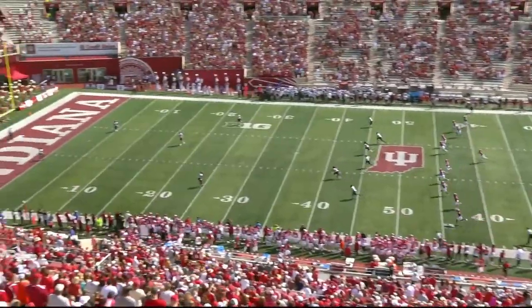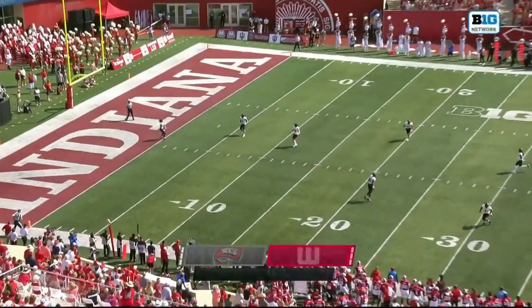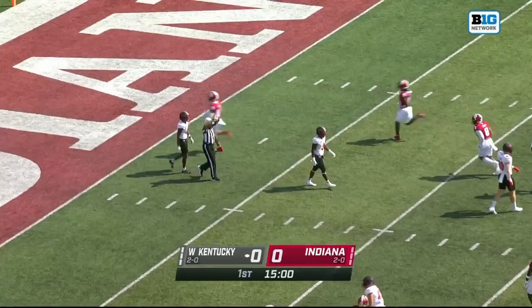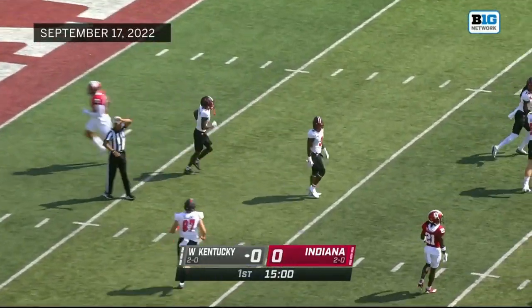Indiana won the coin flip and deferred, so Western Kentucky will receive. It's Michael Matheson with a touchback here to open things up in Bloomington, Indiana.